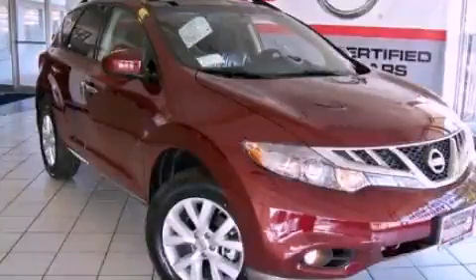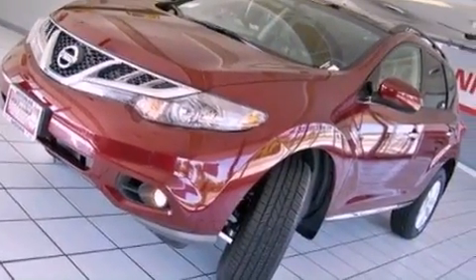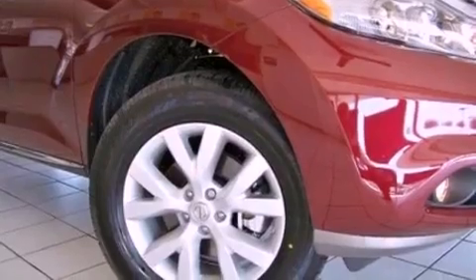This is a brand new 2012 Nissan Murano, a car-like ride in space like an SUV. It has a 3.5-liter six-cylinder engine and a continuous variable transmission.